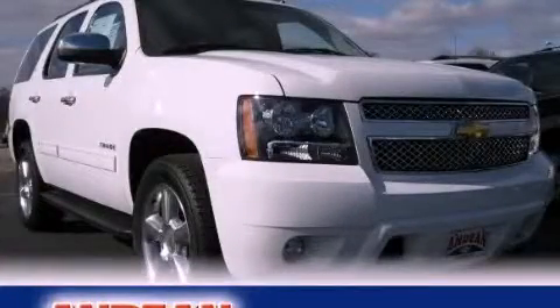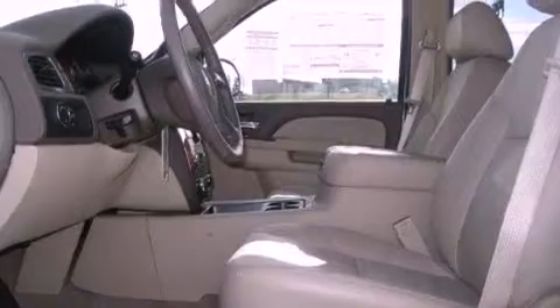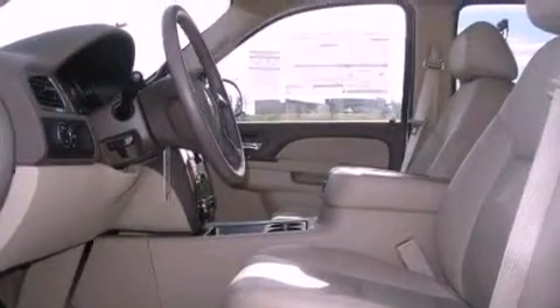This is a brand-new 2011 Chevrolet Tahoe, for when safety, size, and space are of importance. It has a 5.3-liter 8-cylinder engine and a 6-speed automatic transmission.